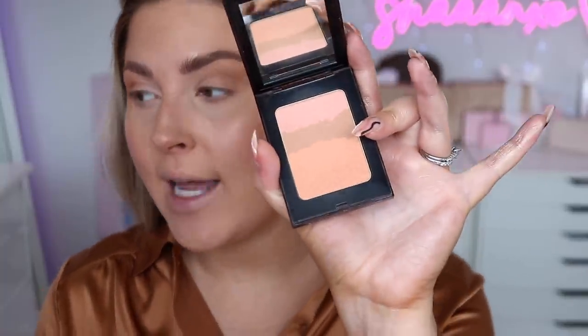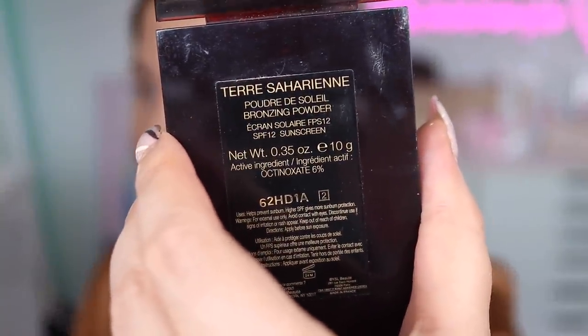I'm going to settle all those powders using the Glow Recipe Watermelon Glow Ultra Fine Mist. Then for blush — I think this one is discontinued — but I'm really feeling this color scheme. This is technically a bronzer, it's called the Saharian Bronzing Powder by YSL, and it actually has SPF in it, which is cool. I'm focusing more on the peachy color and tapping that on top of the bronzer on my cheekbones. I'm really loving this technique of keeping everything higher up to lift the face and add shape, especially with a more rounded face.